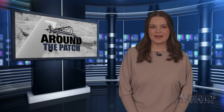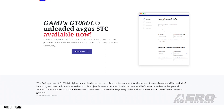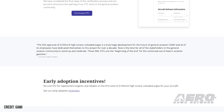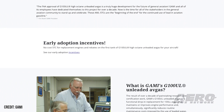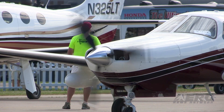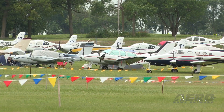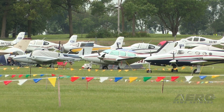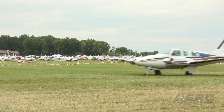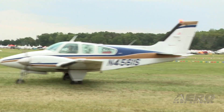Unleaded avgas STC available via online shop. GAMI has announced the formation of its online G100UL STC shop, allowing operators a streamlined, simple way to take advantage of their new unleaded avgas. The wide-ranging STC received last year covers all gasoline-powered aircraft and engines within the FAA's type certificate database approved to use G100UL. GAMI describes their G100UL product as "the first and only FAA-certified totally lead-free high-octane avgas," with availability planned for California in mid-2023 and additional coverage throughout the West Coast in 2024.